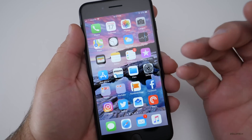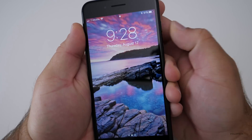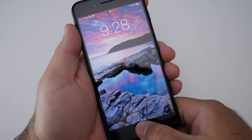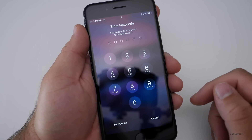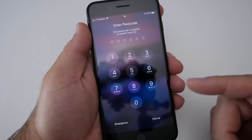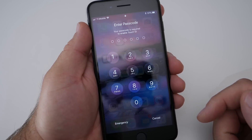But if I want to lock it so that in an emergency I don't want to put my thumb down, I can hit the button five more times again, hit cancel, and again I can't get in unless I put in my passcode. Before, we had to reboot the phone or wait a certain amount of time to get that. So it's an extra little layer of security.